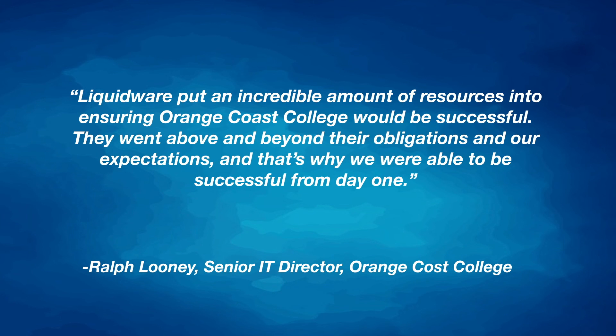"Liquidware put an incredible amount of resources into ensuring Orange Coast College would be successful. They went above and beyond their obligations and our expectations. And that's why we were able to be successful from day one."